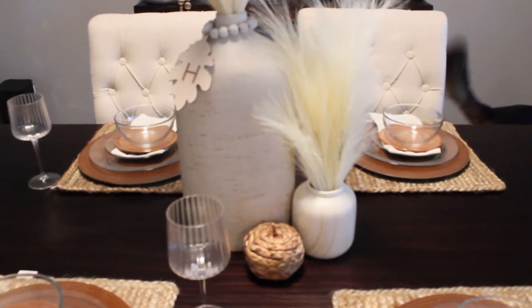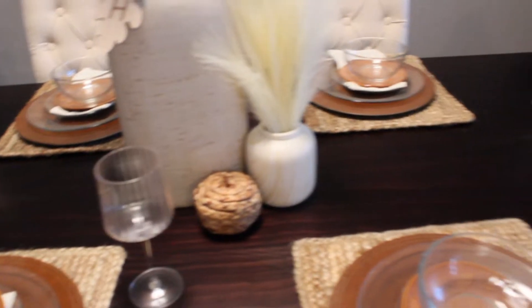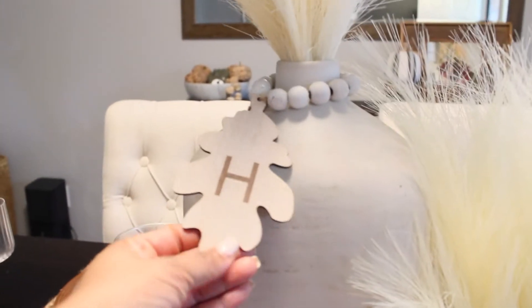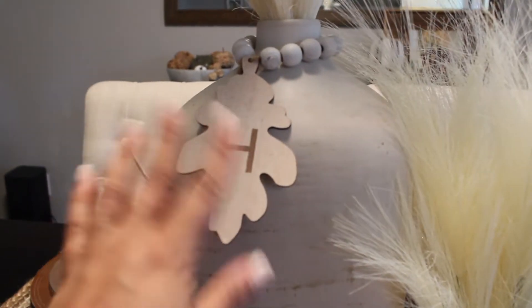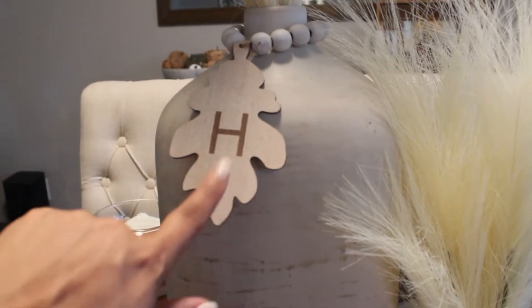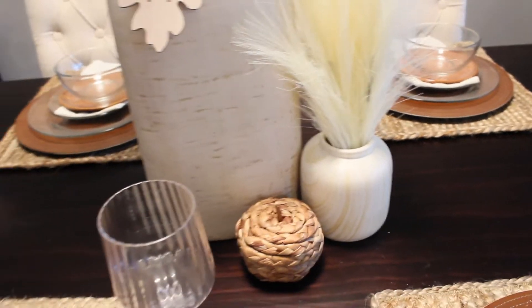These two little rascals are having a moment chasing each other around the table, but I put one of those wicker pumpkins there. I just love the texture on this vase - sorry for the shaky camera. I picked this up from Dollar Tree - they had every single letter, came out about a week or two ago, and I thought that would be so cute to adorn this vase and give it fall vibes.